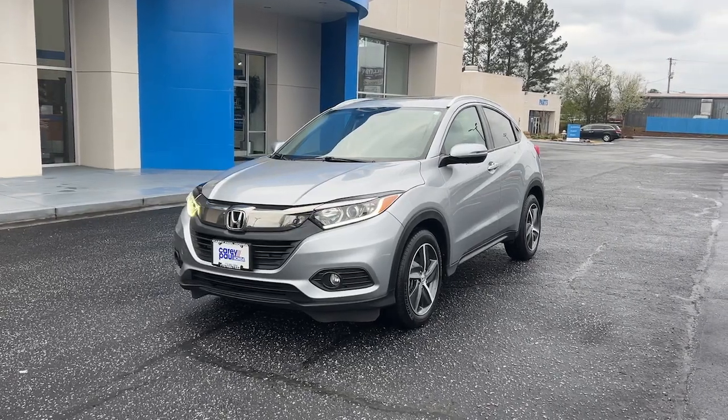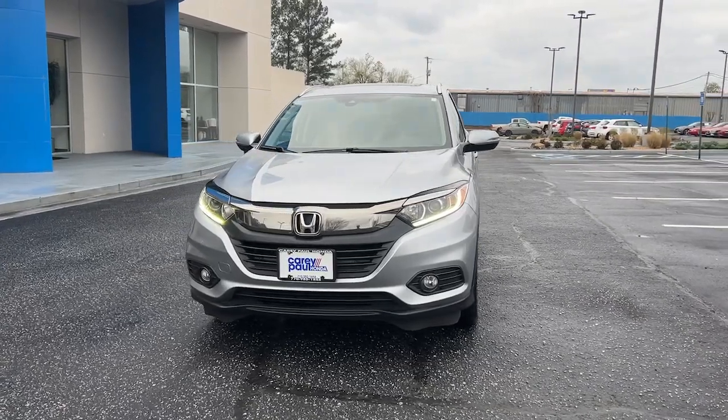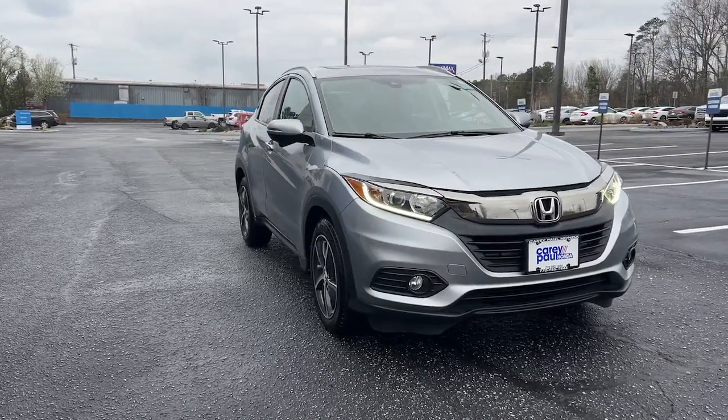This could be the car for you. The 2021 Honda HR-V, with less than 35,000 miles on the odometer, this vehicle provides excellent value.